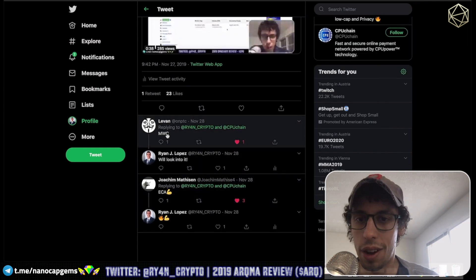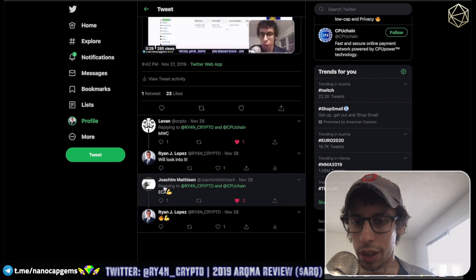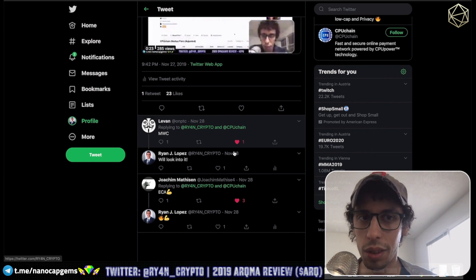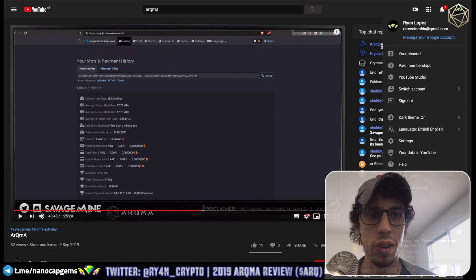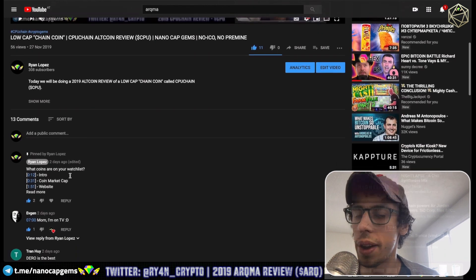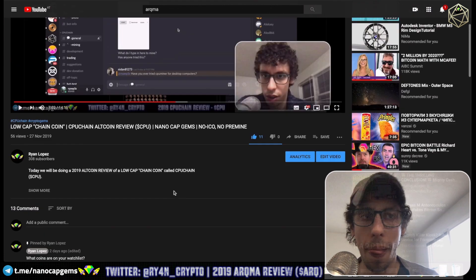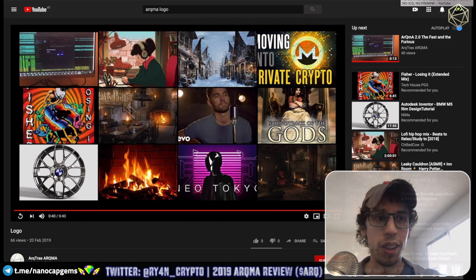On my last video, LiveOn said MimbleWimble Coin — I definitely have to look into that one. ECA is already on my radar for sure, great coin, great community. MimbleWimble Coin I've never heard of — I have to take a look. Some other guys recommended DROW, which some people like. This other guy recommended D4RK — I was taking a look into it but didn't look too much.